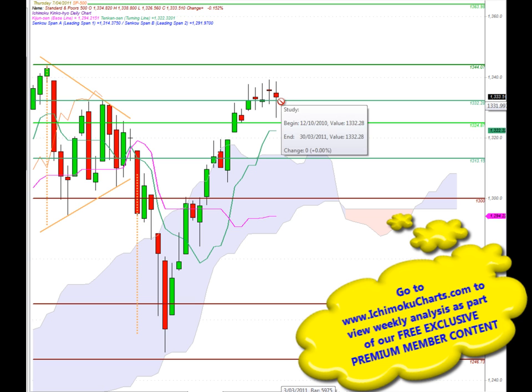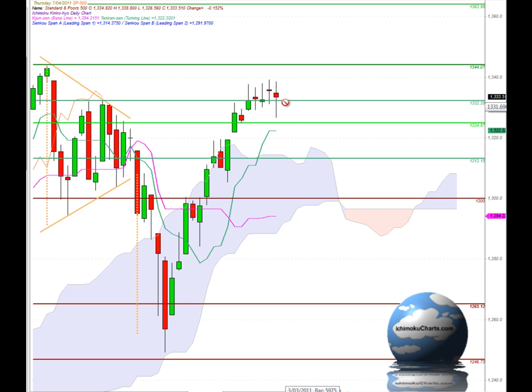If the trend does continue down, we would like to see a close below 13.32 and perhaps the market trade down below the 13.24 area of support that it almost tested in today's trading. Below there we have decent support at the Tenkan Sen at 13.22, and then at the top of the cloud — roughly around 13.14 — very solid support extending down through the 1300 round number, through the Kijun Sen, all the way down to the bottom of the cloud around 12.88 to 12.90.